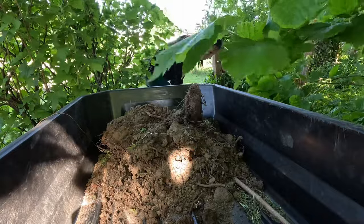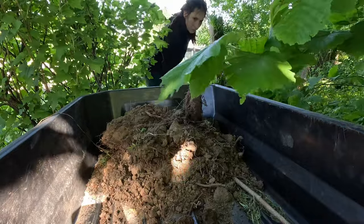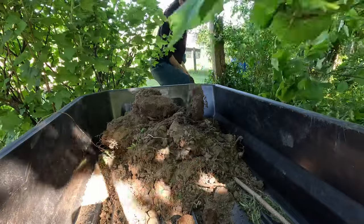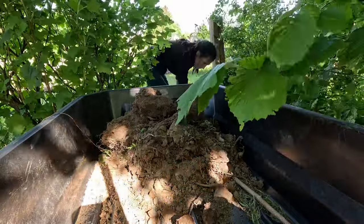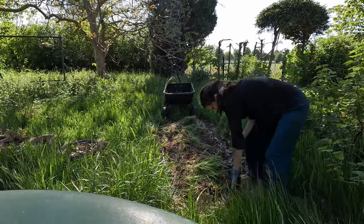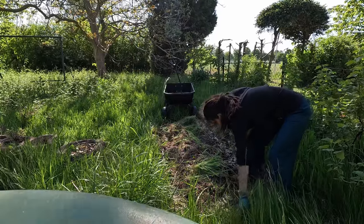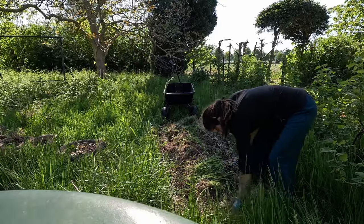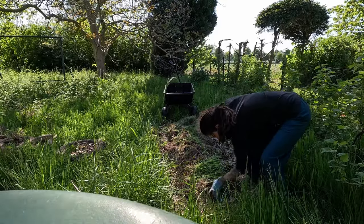I needed some soil so I worked on the path a bit. I flattened the incline while getting some soil for where I needed it in the garden. I'd started this bed before winter but never finished it — it won't be done today, but at least it won't be lost in grass.